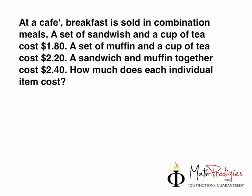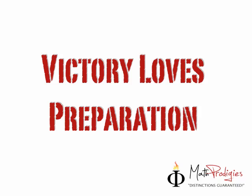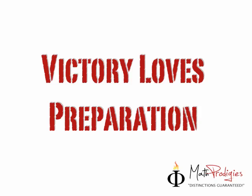Find that out and I'll see you tomorrow with the answers. Remember this very important phrase: victory loves preparation. The reason why we keep doing this over and over again is to make sure that you are so prepared that victory will love you and you will attain victory. You are a math prodigy.